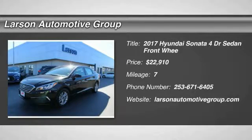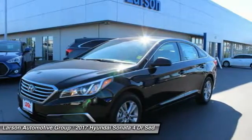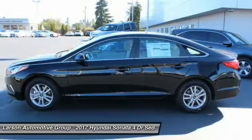2017 Sonata. The Sonata has a long list of technologically advanced interior features and options that make driving safer, more convenient and much more fun.